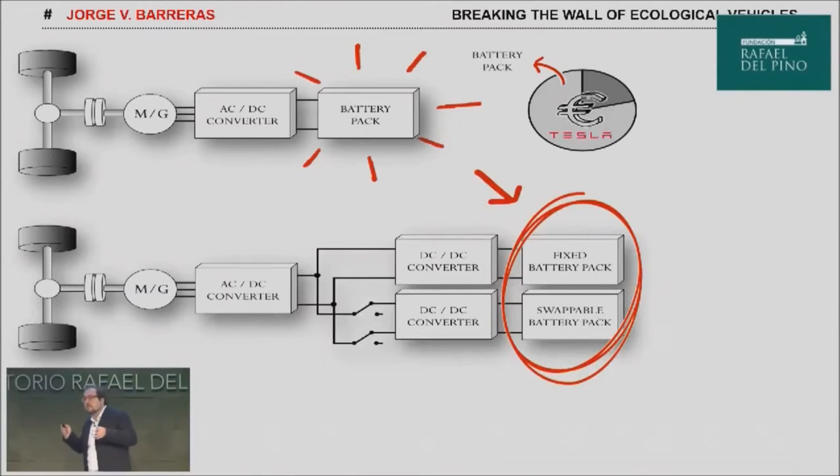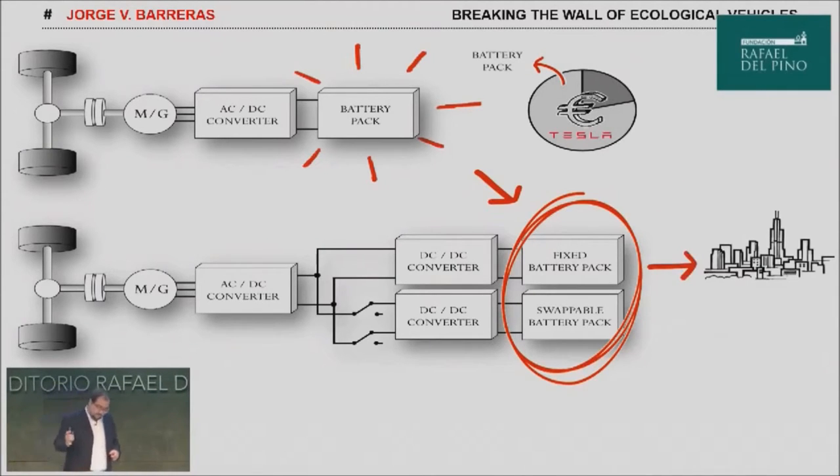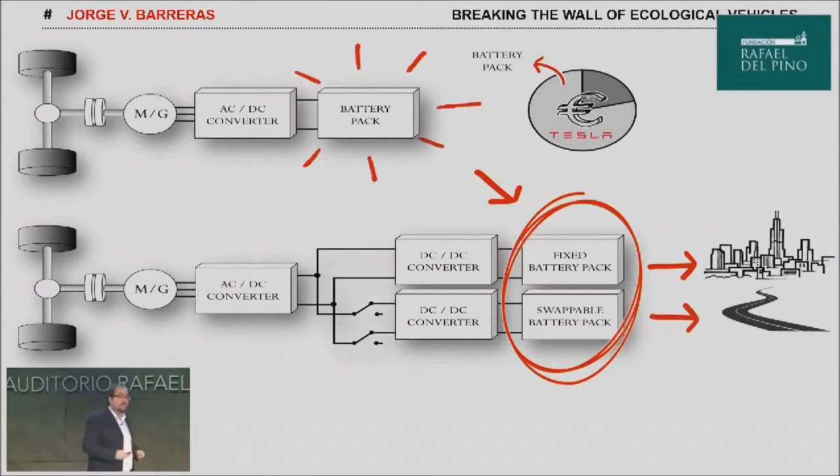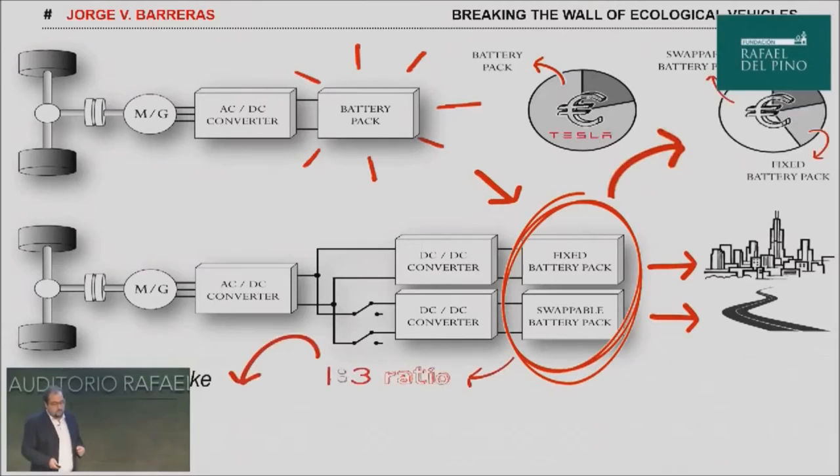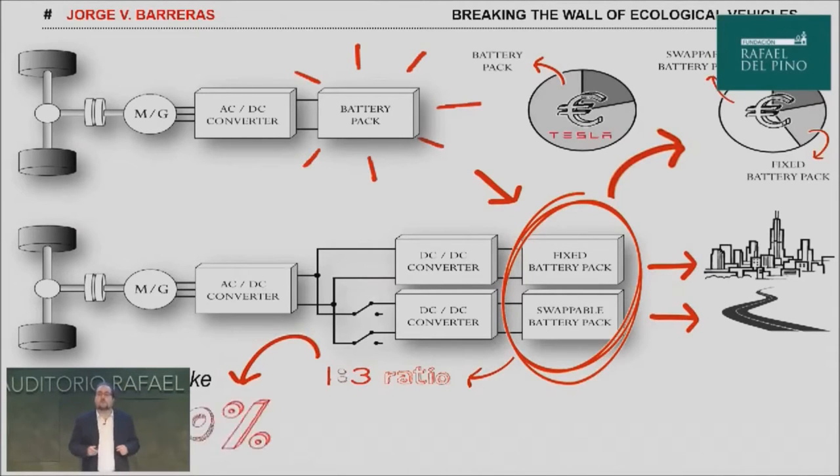Swappable means that this battery can be installed and uninstalled at any moment from the car in a swapping station. For short ranges, the car only needs the fixed battery pack. On the other hand, for high ranges or highway driving, both packs can be used together. This may represent a significant cost reduction since the cost of the swappable battery pack is excluded from the initial cost of the vehicle.